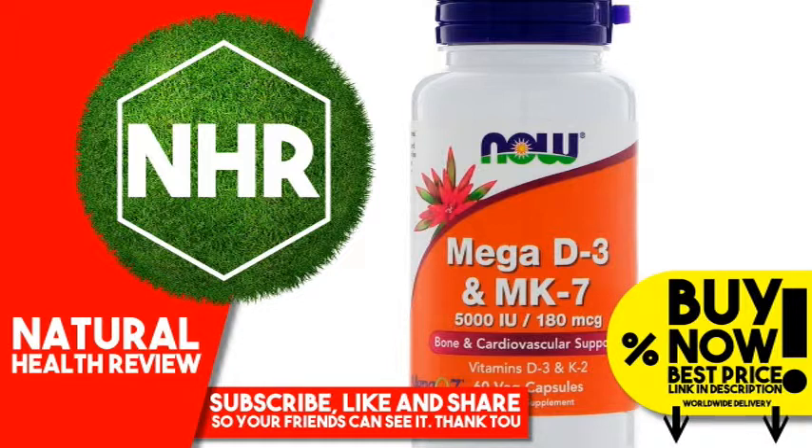Now Mega D3 and MK7 combines vitamins D3 and K2, two nutrients extensively researched for their roles in the health of bones, teeth, and the cardiovascular system. Vitamin D3 works with calcium to support bone health, and more recent studies indicate it's important for immune system health as well. MK7 is a unique soy-free, bioavailable form of vitamin K2 that plays a critical role in arterial health through its ability to support proper calcium metabolism in blood vessels and arteries. Vitamin K2 is also important for the formation of strong, healthy bones.